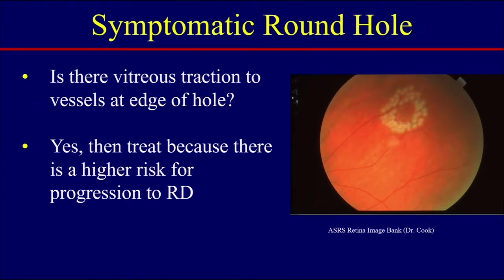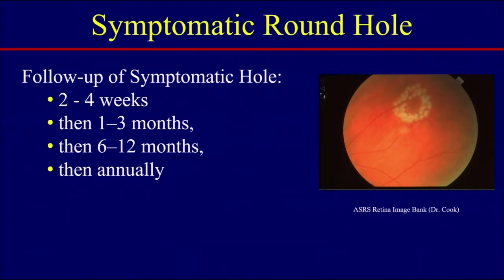You also want to ask yourself: is there vitreous traction to vessels at the edge of the hole? If the answer is yes, treat — it is known that there is a higher risk for progression to retinal detachment in this situation. This is one of my patients in which you can see the laser surrounding the hole with the traction next to the vessels. Follow-up of these patients: see them two to four weeks after treatment, then one to three months, six to 12 months after that, and then follow them annually.